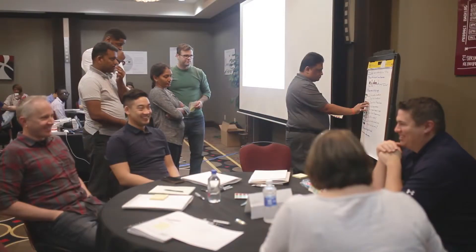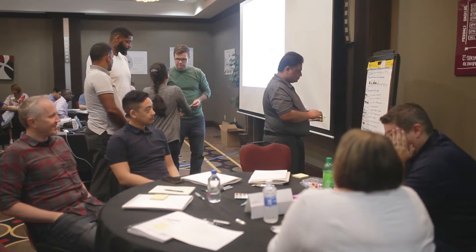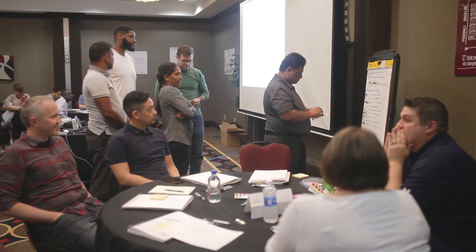This is not just theory. We're not just talking about Agile principles and values. You're going to be part of an interactive session, working with teams from different organizations. At the end of the course, you can take the online test right after class and get your certification as a Certified Scrum Master. Thank you.